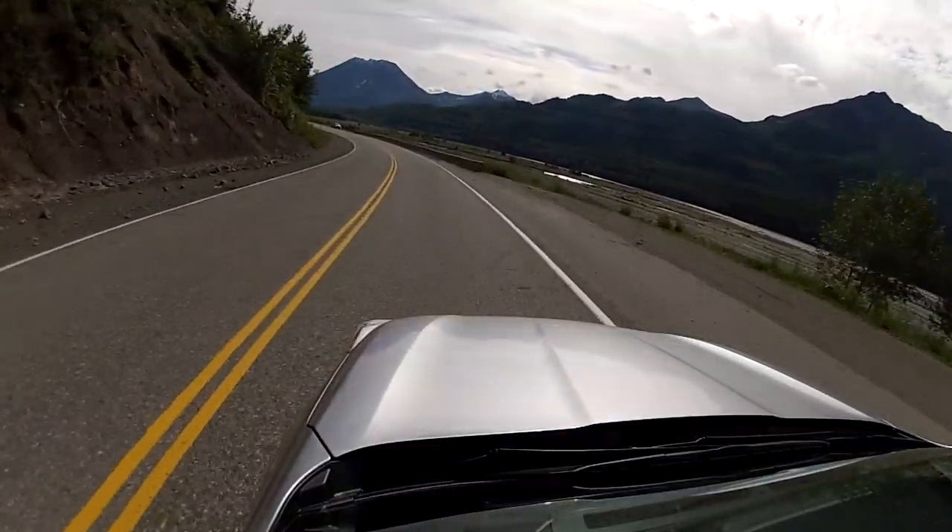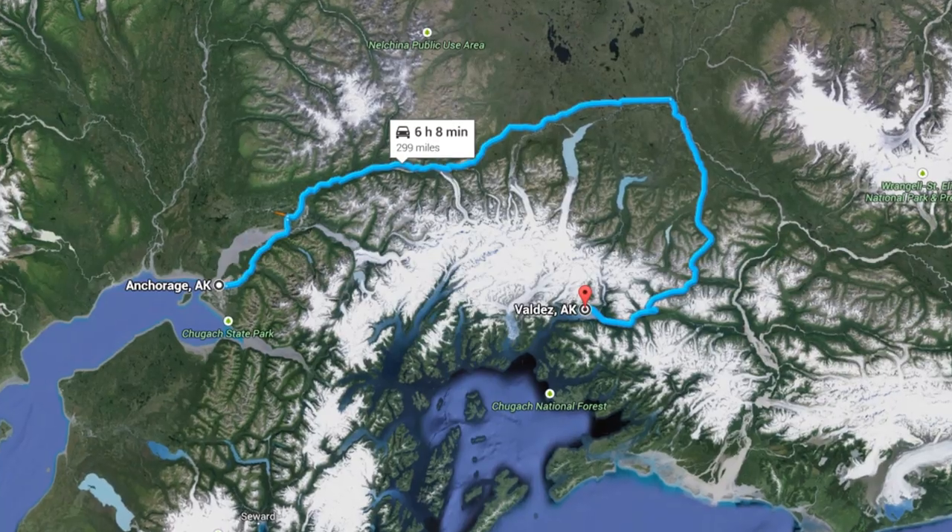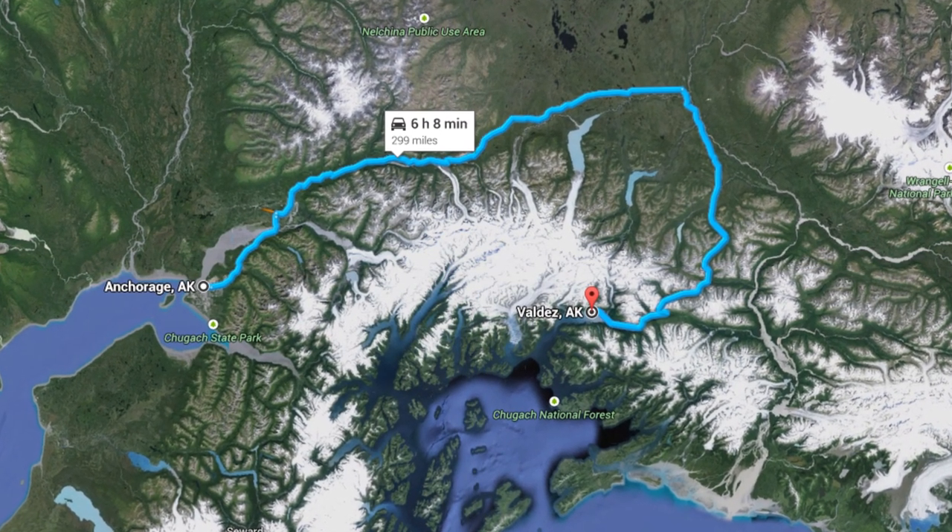Ah yes, Alaska. Luckily I've spent 20 years of my life here, so I sort of know my way around. Our road trip will consist of a 300-mile journey from Anchorage to Valdez. Early in the morning, my co-driver Amy and I set off.